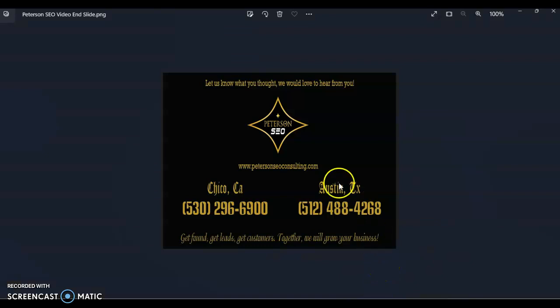I hope you found this video helpful. We would really love to get your feedback, and if you have any questions, go ahead and give us a call at the number on the screen and we can chat. Thank you so much for watching — I look forward to hearing from you soon.